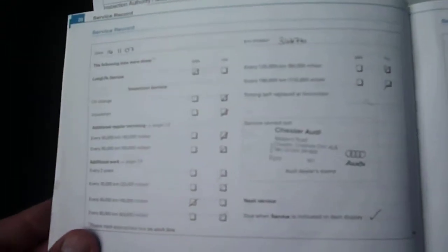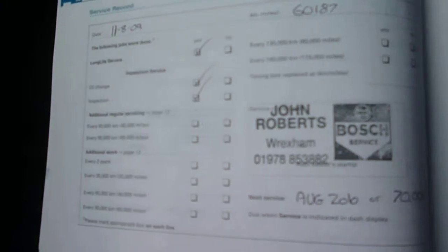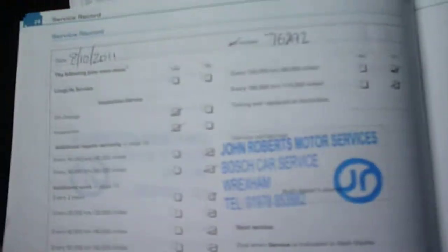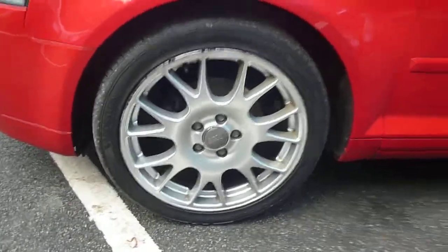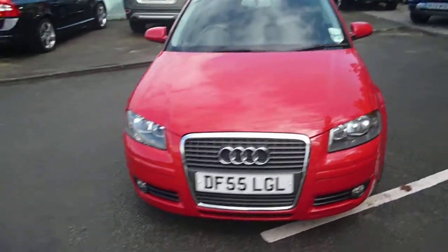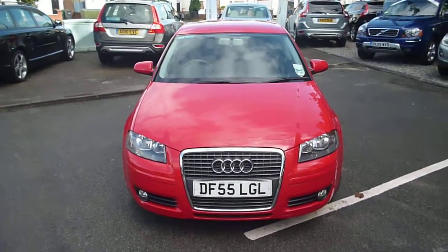First service dealer, second service dealer, and third. The last three services are non-dealer. Back to the front of the vehicle — that's your Audi A3 Sport TDI. We look forward to receiving your bids on this vehicle.